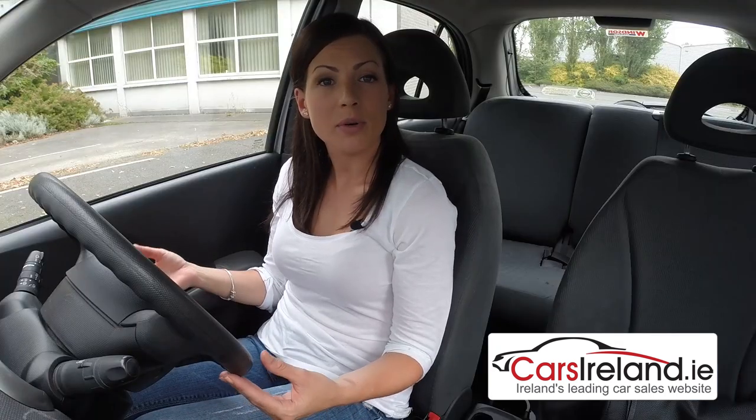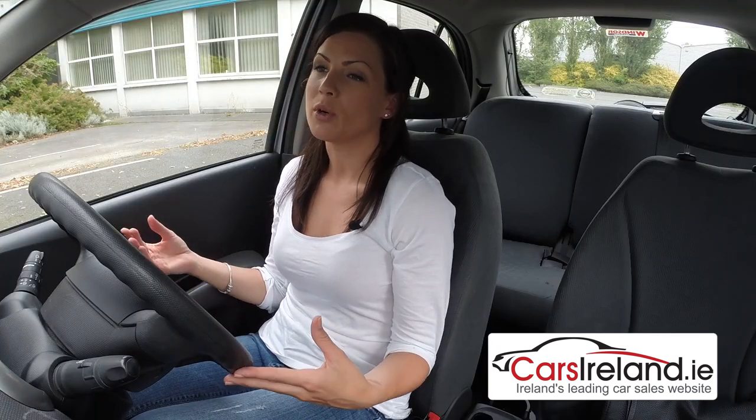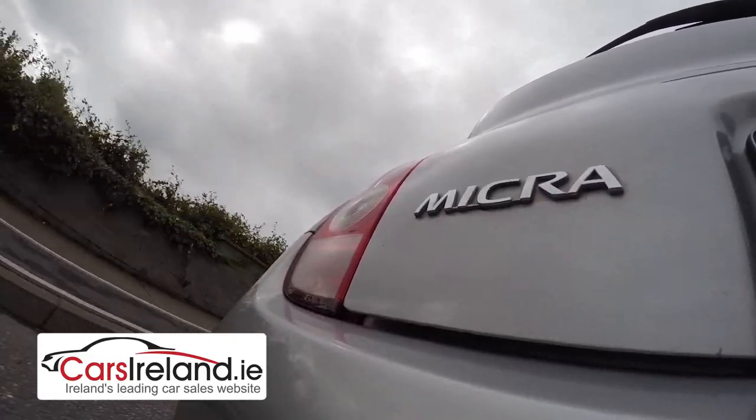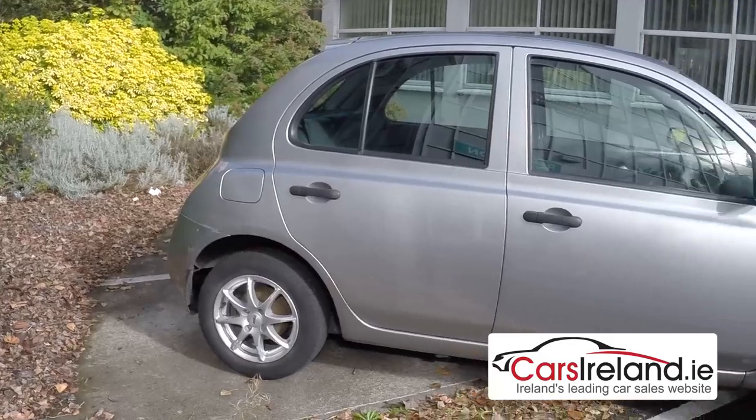Any bad points? Well, it's not ideal for motorway driving — you definitely start to hear a lot more wind noise and feel a little bit of a shake at higher speeds. Then again, it's not designed for lengthy commutes or cross-country road trips. What it is designed for is to get you from A to B safely and cheaply, and it does that very well.